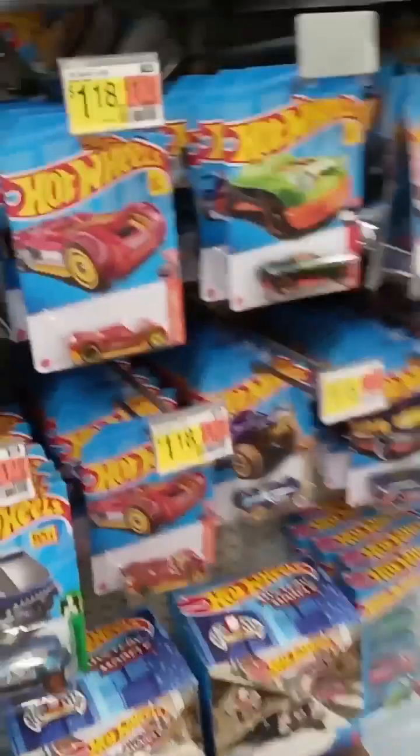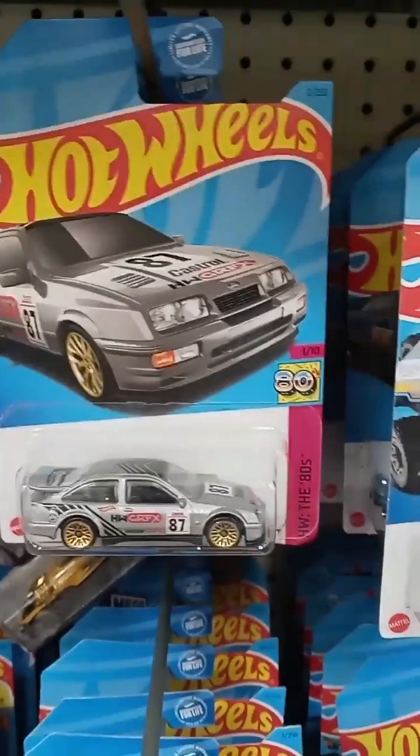Hey, we're at Walmart today, guys. Just checking out the toy section. Let's hop right into it. We're at Walmart today — I just thought I'd show you what's on the pegs.